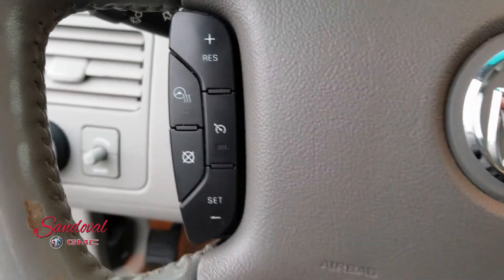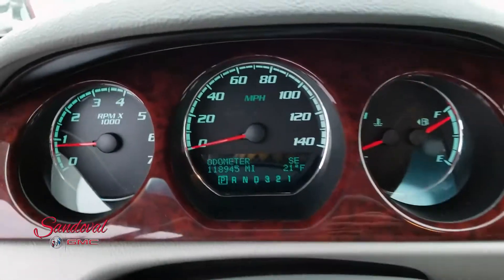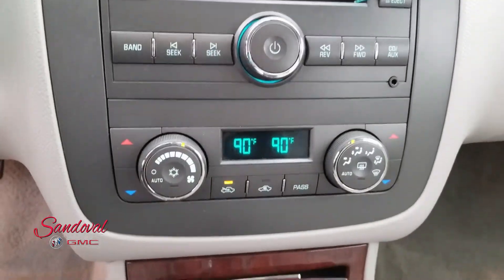On the steering wheel you got your cruise control. It is a heated steering wheel. You got your steering wheel audio. 118,945 miles. You got your CD player, radio, dual air zone. Some really nice features.